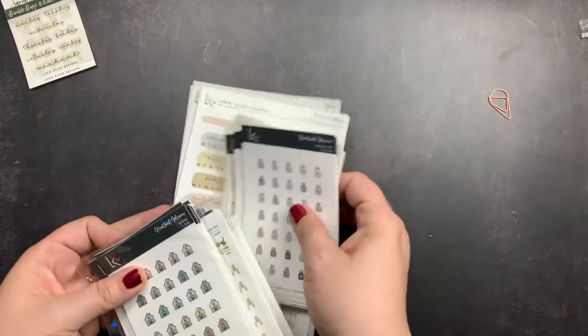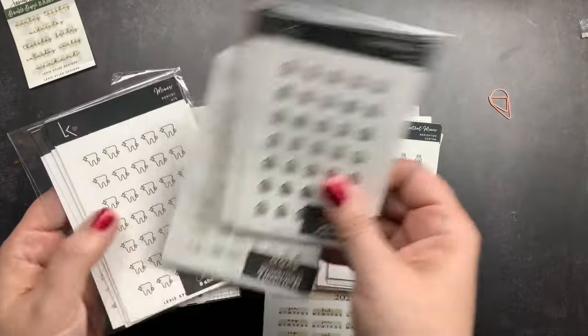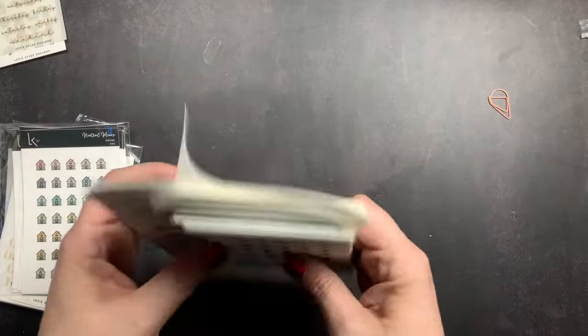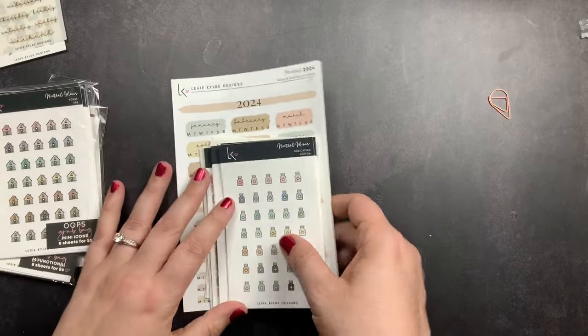I did order quite a few stickers from her. I ordered all of these sticker sheets, and then I ordered some oops bags and a set of 2024 stickers. We're going to start with the stickers that I picked out myself, and then we'll go through the ones that are packaged.